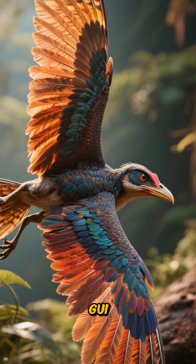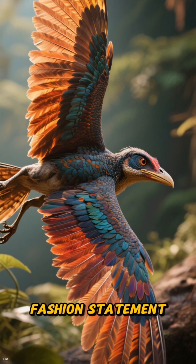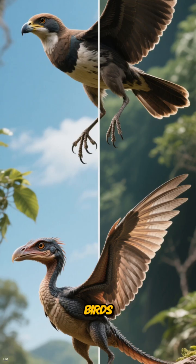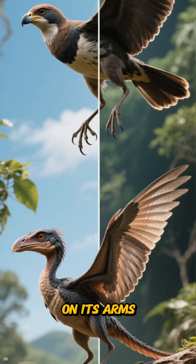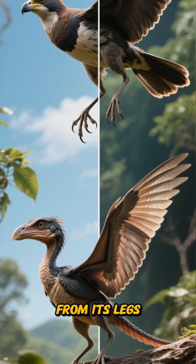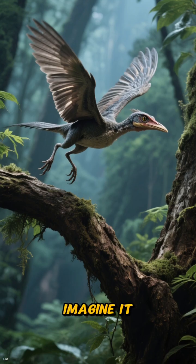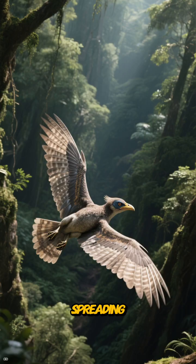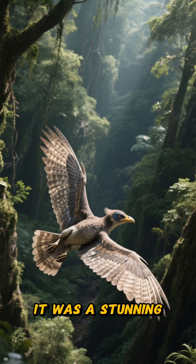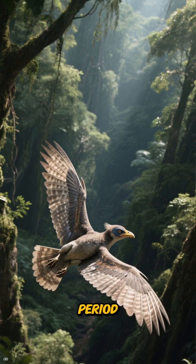Meet Microraptor Gui, a tiny dinosaur that rocked a truly unique fashion statement: four wings. Unlike modern birds, Microraptor didn't just have feathers on its arms — it had long, elegant flight feathers sprouting from its legs as well, creating a second pair of wings. Imagine it launching from a branch, spreading all four limbs to glide through the dense canopy. It was a stunning evolutionary experiment — a real-life griffon from the Cretaceous period.